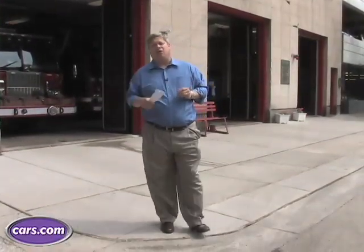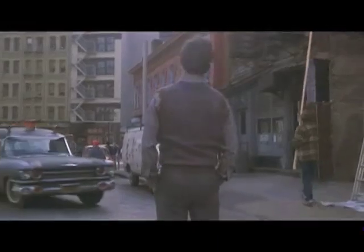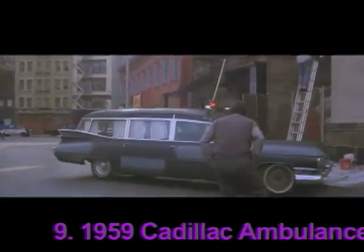Number nine on our list is the only emergency vehicle on the entire Top 10 movie car list, and it's the Ectomobile from Ghostbusters. You can't park that here!